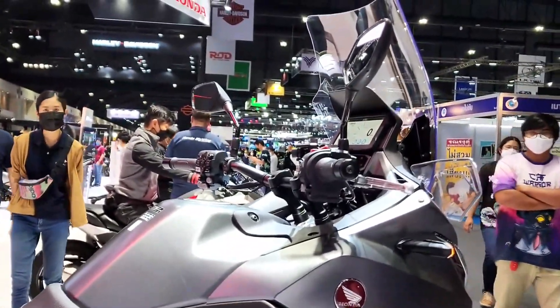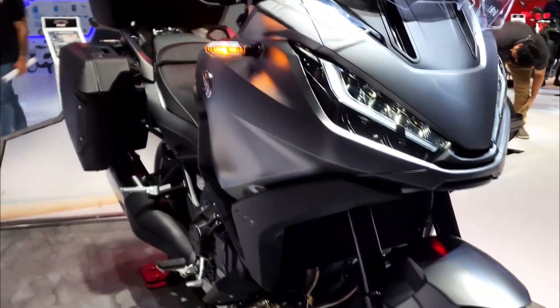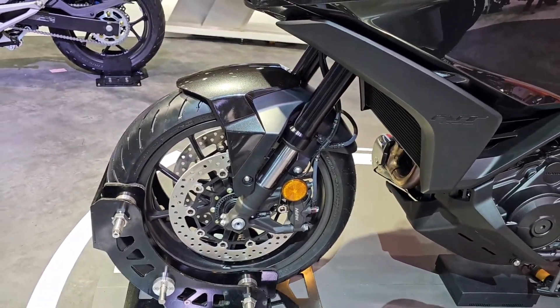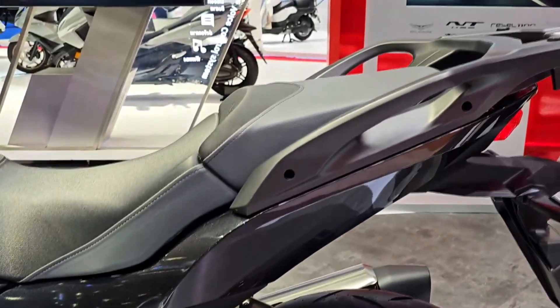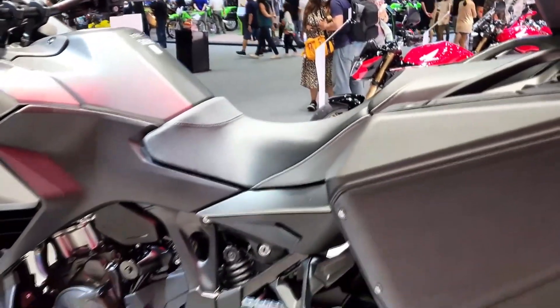Designed with long-distance touring in mind, the NT 1100 DCT prioritizes rider comfort without compromising agility. A plush, ergonomically sculpted seat offers superior support over extended periods, while adjustable handlebars and footpegs cater to a wide range of rider preferences. The windscreen, adjustable for height and angle, effectively mitigates fatigue by reducing wind turbulence at higher speeds. With ample storage capacity for touring essentials and integrated heated grips for colder climates, the NT 1100 DCT exemplifies Honda's commitment to a truly refined touring experience.